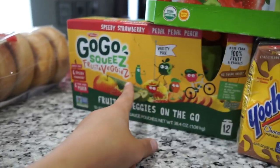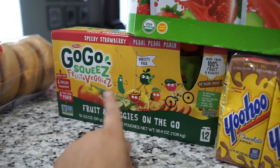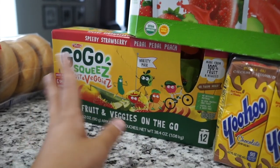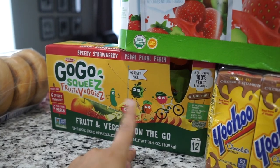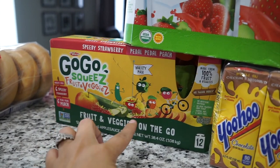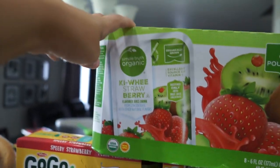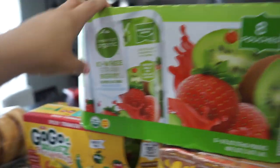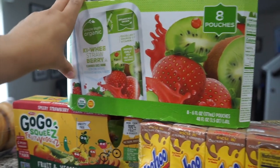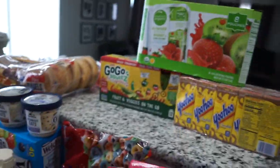Next I got this GoGo Squeeze Fruit and Veggies. Landon really likes these. I usually have to hide them because if I don't, he'll have multiple a day. It was on sale for $5.99 and I had a coupon for $2, so I paid $3.99 for this pack — and these are pretty expensive. Then I also got this Simple Truth Organic kiwi strawberry juice boxes. Landon really likes juice boxes now. I try not to let them have too much juice, but it's good to have whenever I need it.